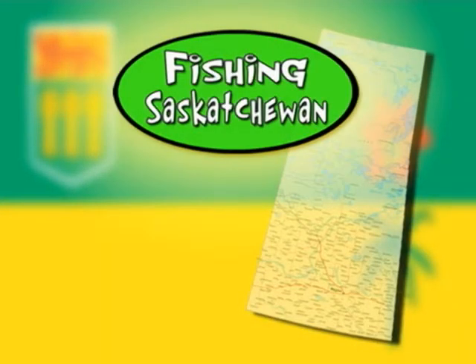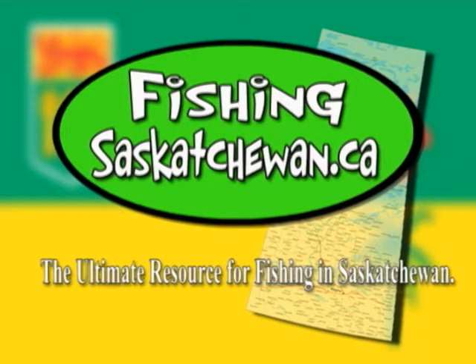Welcome to Fishing Saskatchewan, the only online program dedicated to sport fishing in the province of Saskatchewan. Hosted at fishingsaskatchewan.ca, we truly are the ultimate resource for fishing in Saskatchewan.